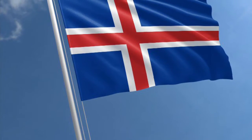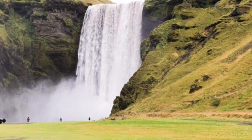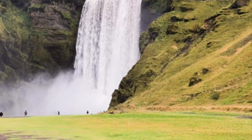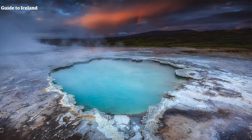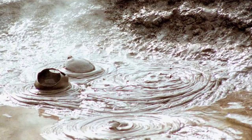Iceland is covered by ice, volcanoes, glaciers, and geysers. There are many waterfalls and hot springs and mud pools where the heat of the earth comes out from the earth's surface.